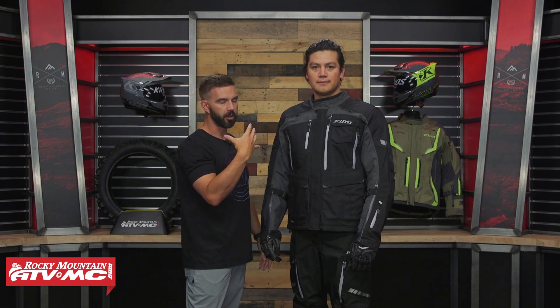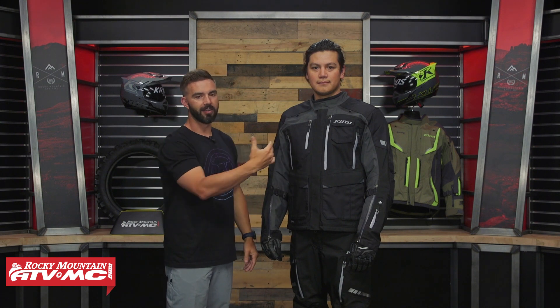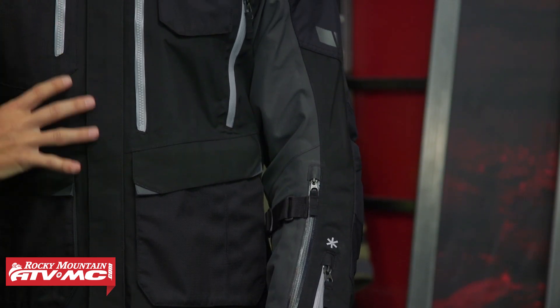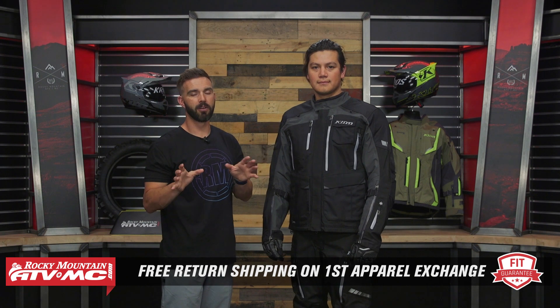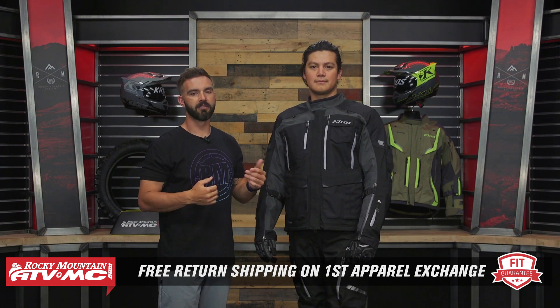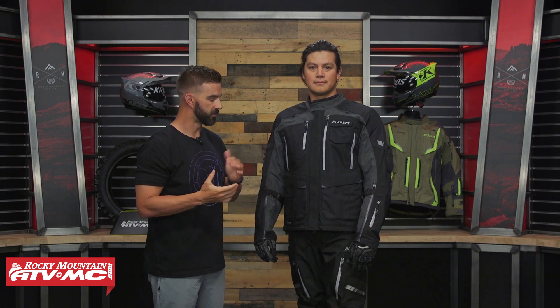He is right in between sizes, but what's nice about this fit for the aggressive adventure rider is you've got plenty of room underneath. This doesn't come with mid layers, but it leaves plenty of room to rock mid layers if you need to. Keep in mind we have a fit guarantee — if you don't like how it fits, send it back in brand new unused condition. We give you free shipping both ways on your first exchange.